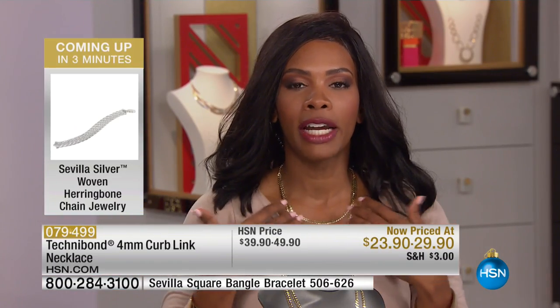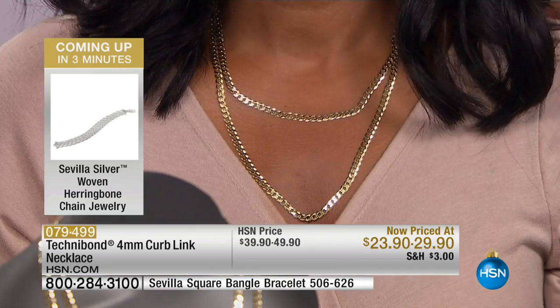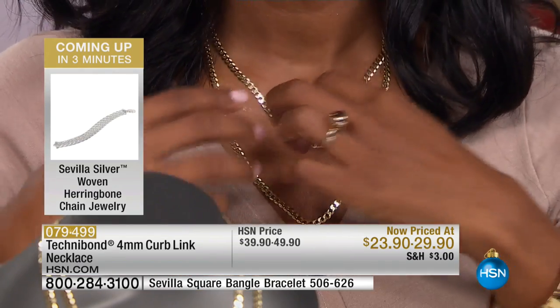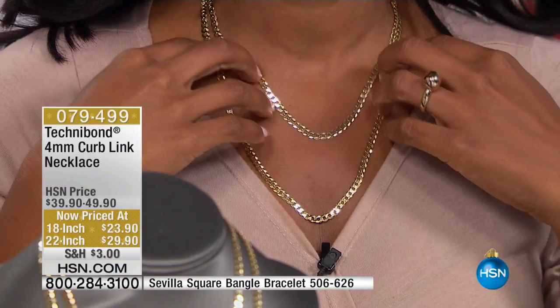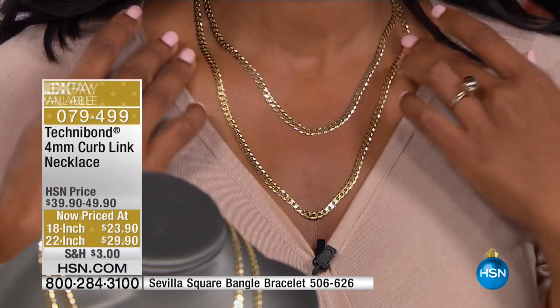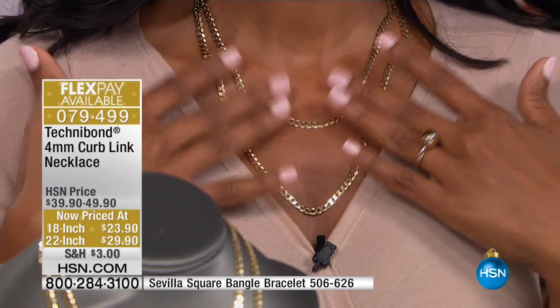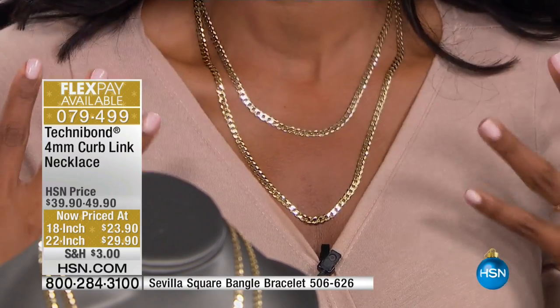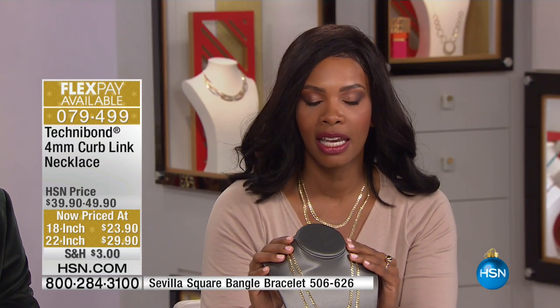These are the ones I slipped on this morning. I was trying to decide which one to wear, and I ended up putting both of them on — and I'm glad I did, because it just fills in the neckline. There's no pendant or enhancer, just the chains. You see how it fills in that neckline? They are weightless; I don't feel them on my skin. If you like a necklace that lays flat against your skin, you're going to love this link.